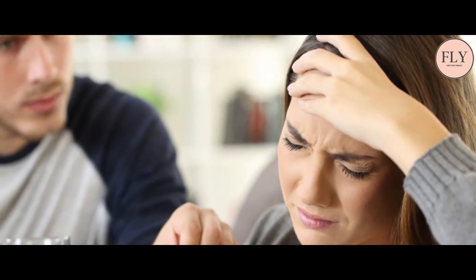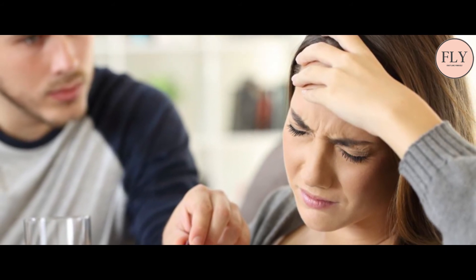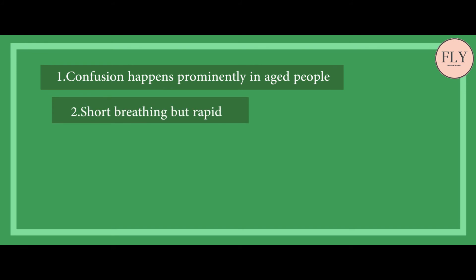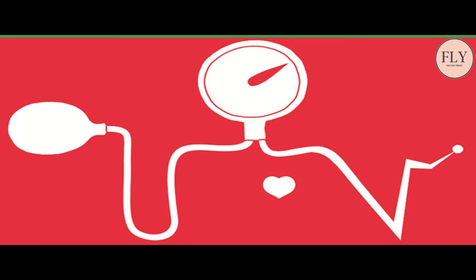Sometimes when a person suffers from sudden shock, low blood pressure or hypotension happens. Shock in various conditions drops the blood pressure. 1. Confusion — happens prominently in aged people. 2. Short breathing but rapid. 3. Weak and rapid pulse. 4. Cold, moist and pale skin.